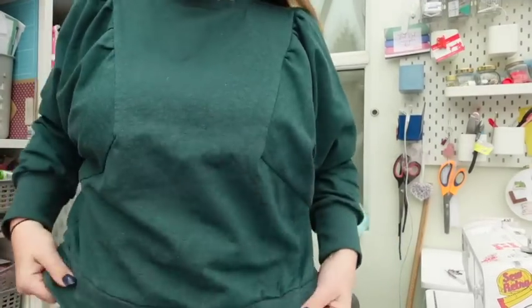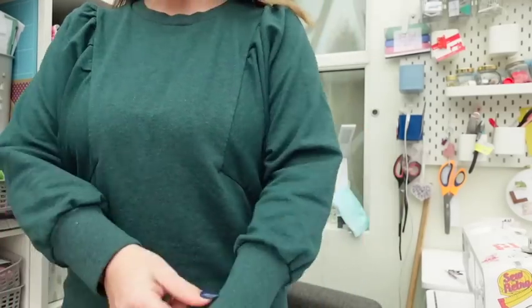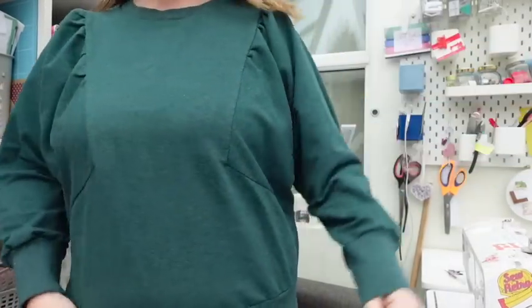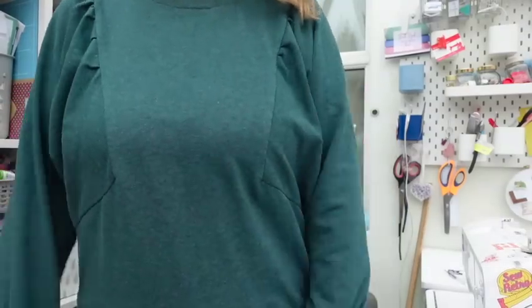So first of all let's talk about what I'm wearing. I am wearing one of my favourite colours, green — the Fiber Mood Leona sweatshirt that I got in my Little Miss So-and-So subscription box and I absolutely love this. Every time I put it on I think I need to make another one. If you want to check out my Little Miss So-and-So unboxing and the make and the pattern review, I'll link it up here.